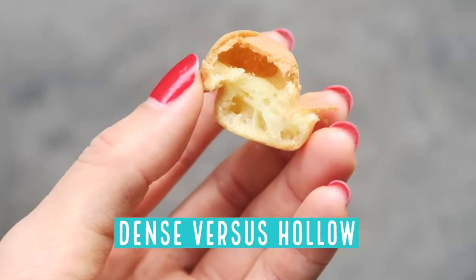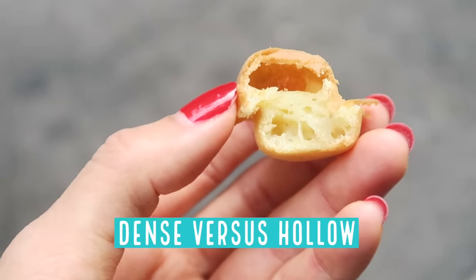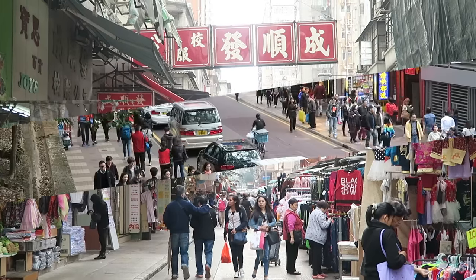The bottom half is concentrated with the carbs, and the upper half is very airy, hollow. Then my battery died. A few days later, I ate another egg waffle.